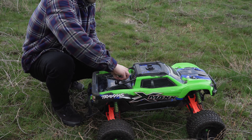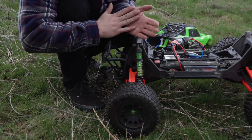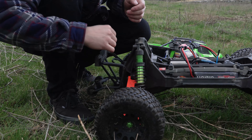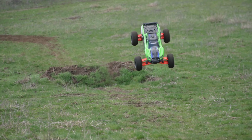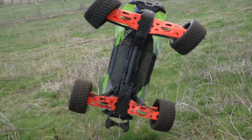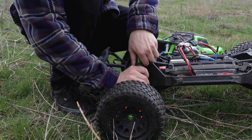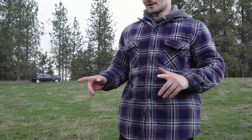I think what's happening is I made the springs a little stiffer just because I didn't want it sagging, and I think the back is just kicking up. If I make it softer, it shouldn't kick up the back so much. Okay, I think that should work.